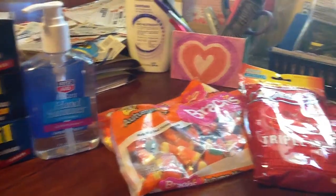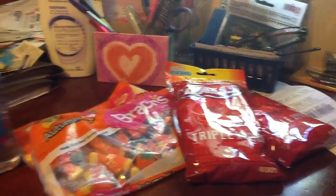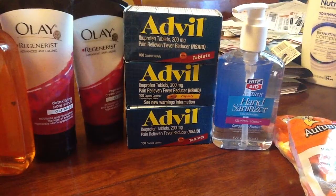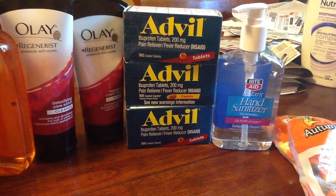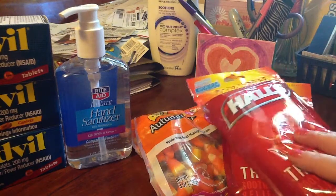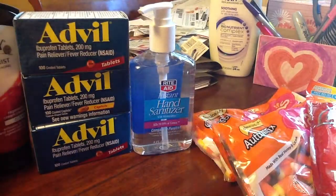I went in there and got, let's see — my first transaction was two of the candies, two of the Hall's cough drops, two cherry, one hand sanitizer, and that's what I did on that card.